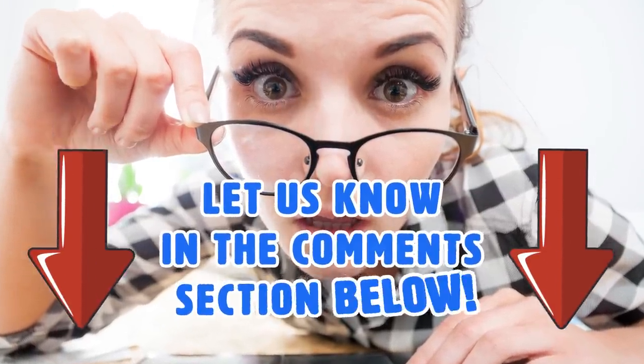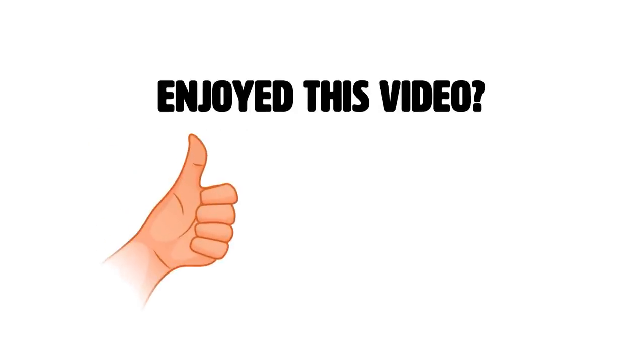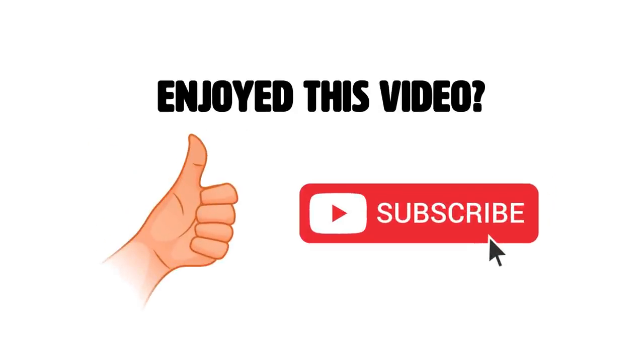What are some airport hacks that you use when you're traveling? Let us know in the comment section below. If you enjoyed this video, hit the like button and subscribe to our channel for more videos like this. Thanks for watching!